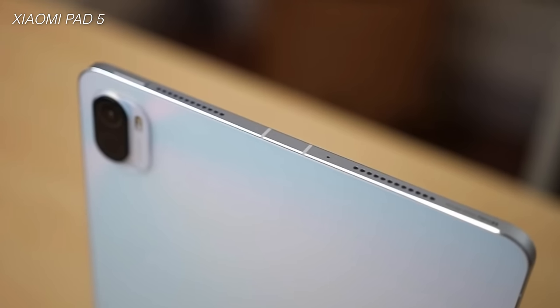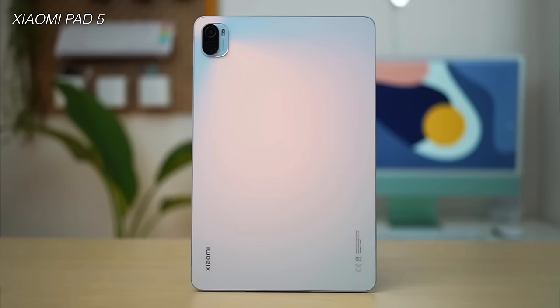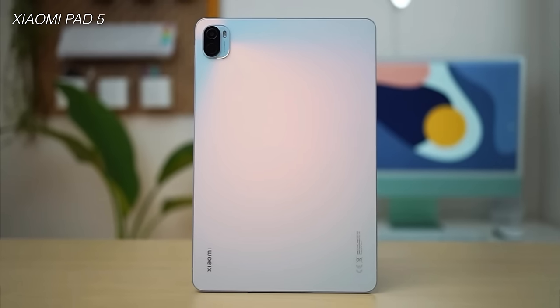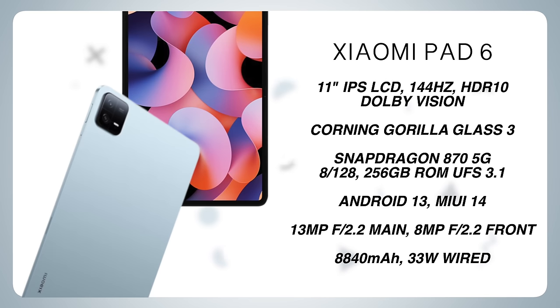If you remember, back in 2021, ni-launch ng Xiaomi yung kanilang Pad 5 here in the Philippines. Ito yung merong Snapdragon series na merong 6GB plus 256GB of storage and probably one of the most affordable pero value for money tablet na pwede nyo mabili that time. And now, 2023, we have here the Xiaomi Pad 6.